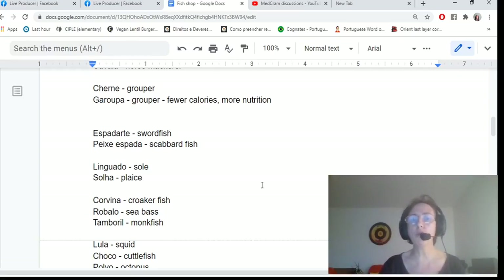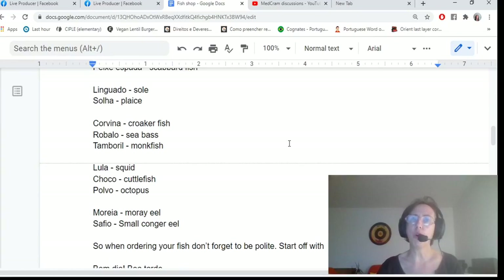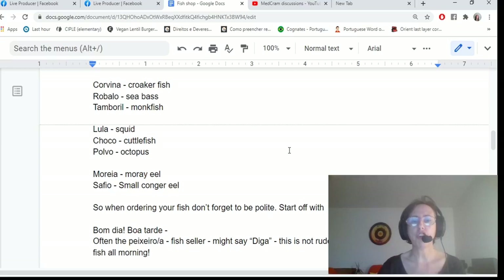We've also got linguado, solha — which is plaice — corvina, which is croaker fish, robalo, which is sea bass, and tamboril, which is monkfish. These are your larger fish. We've also got lula, choco, and polvo — squid, cuttlefish, and octopus — and the eels: moreia and safio.